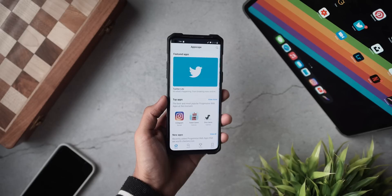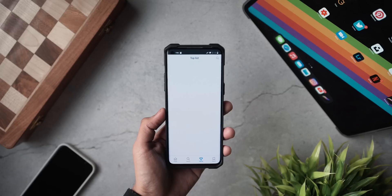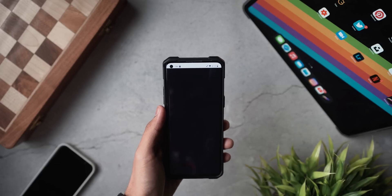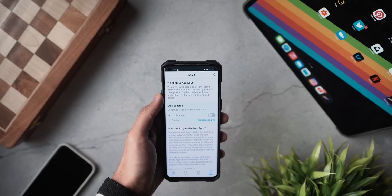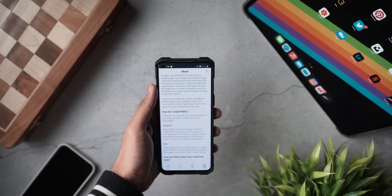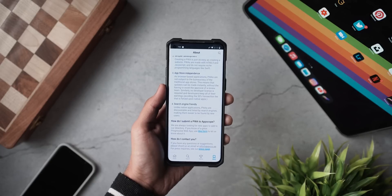Next up, we have an application called AppScope, which is one of the leading directories for PWAs or Progressive Web Applications. By installing this app you can access a lot of progressive web apps including tools and applications like Instagram and different web-based games, all right from within the app itself. It puts your device's memory at ease, is very light, and lets you access apps without downloading the full version. Newer apps are added over time as it's an ever-growing collection — link in the description below.